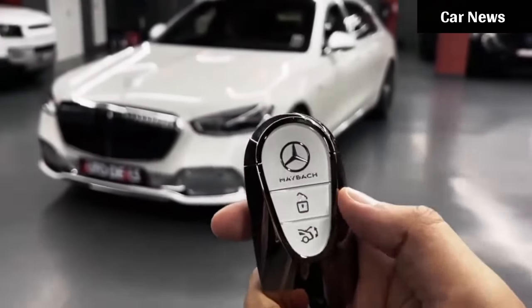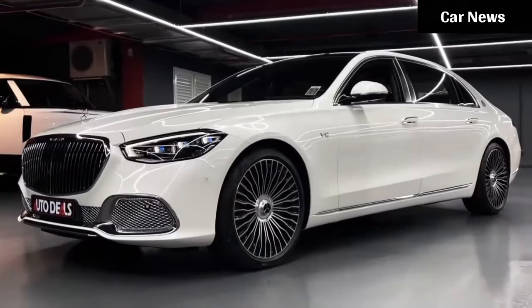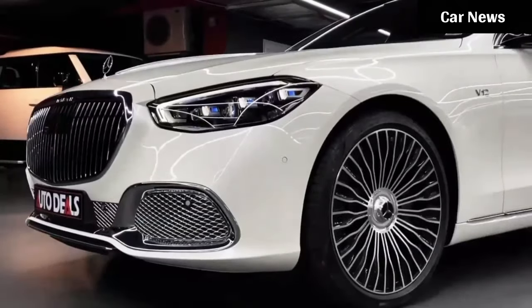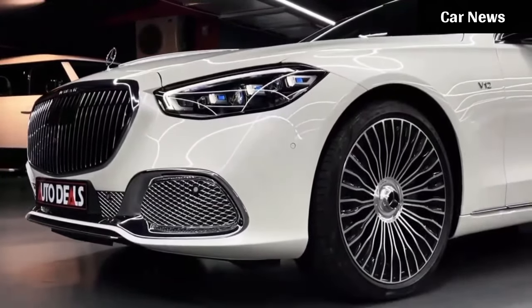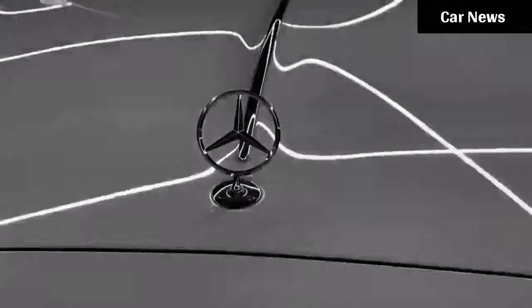Hello guys. When someone sees another in a Maybach, images of high-class living instantly spring to their minds. Well, for those who want to live in a sophisticated, even higher level of culture, that standard S-class Maybach just isn't curated enough.